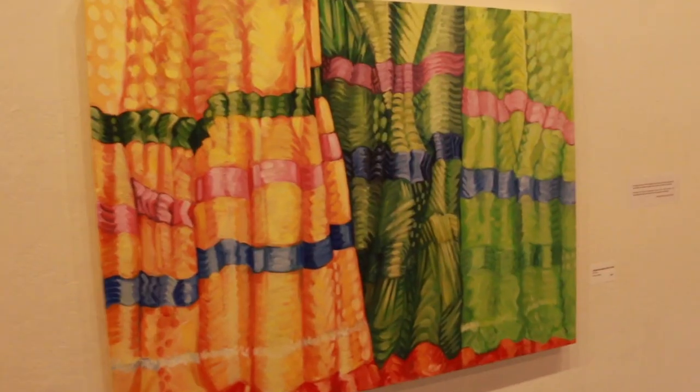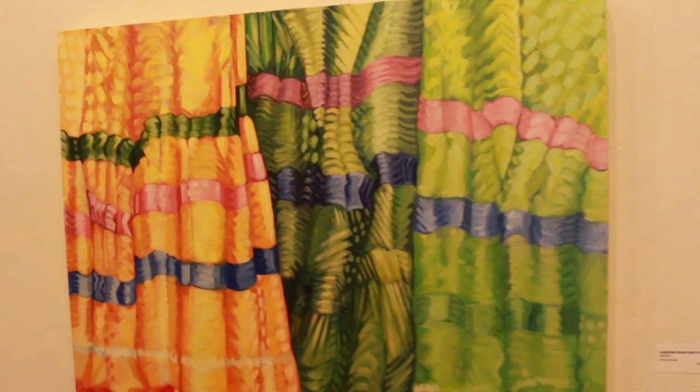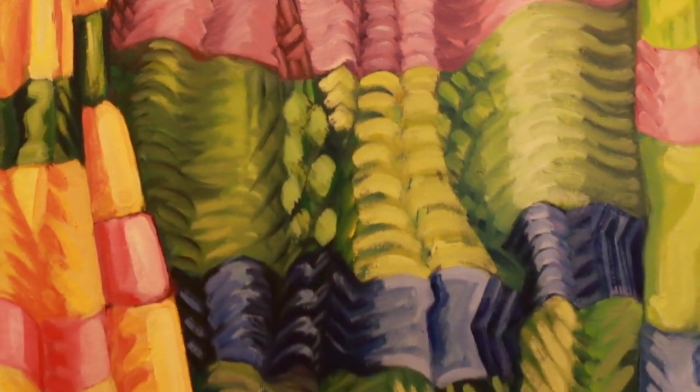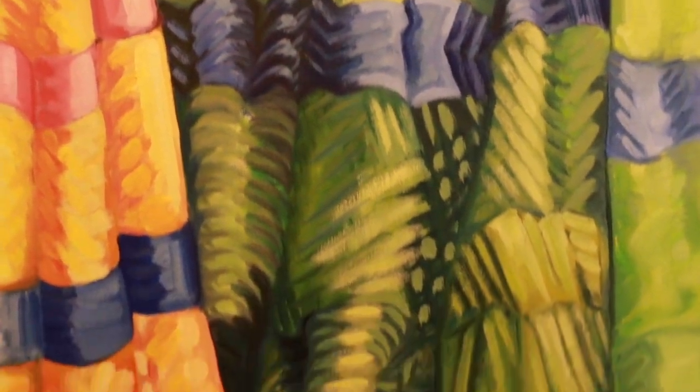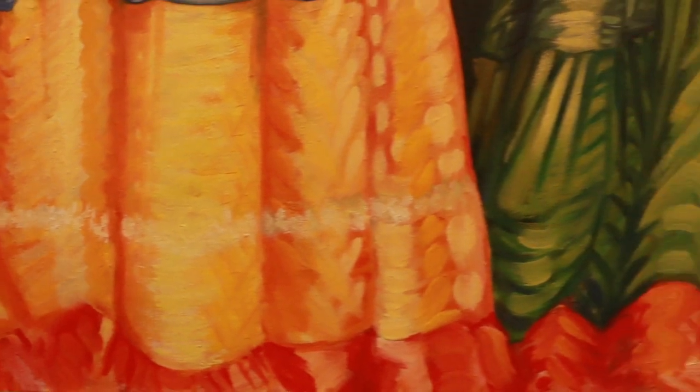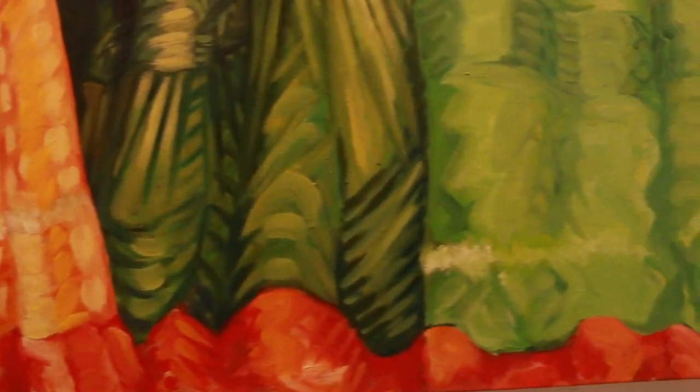My name is Christine Muratore Evans and I work in oils. It's old school. I was trained with oil paint early on in my formal education and just found the blending ability and the depth — the colors are just nothing compares to that dimension of oil color.